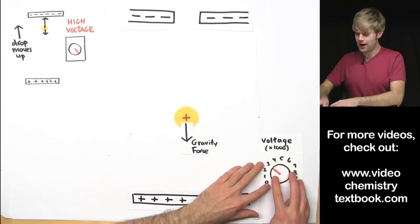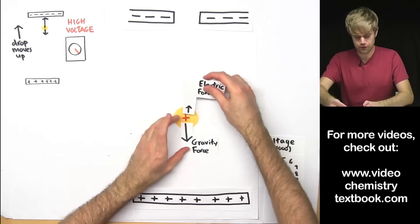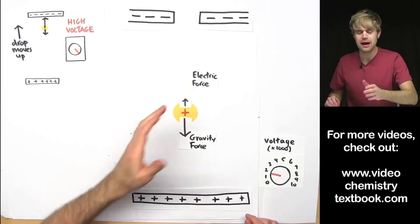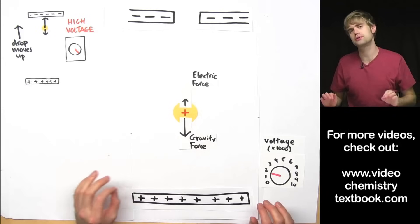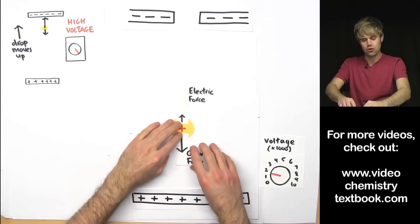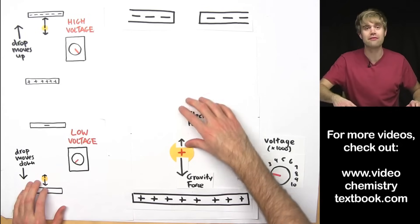On the other hand, if we turn the voltage way down, there's much less power in the plates, less charge, and so the electric force acting on the drop is not very big — just a small little electric force. When it tries to cancel out the gravity force, it's much too small. The gravity force wins, and the oil drop is pulled down. Low voltage — drop moves down because gravity wins.